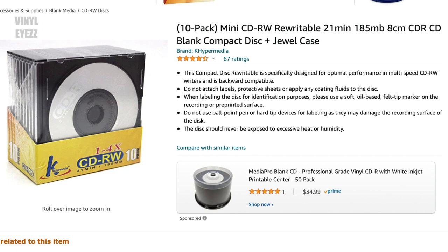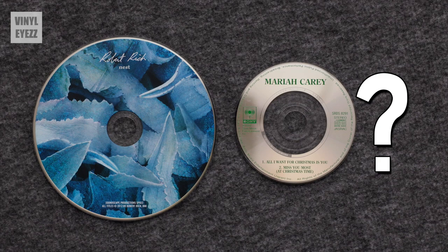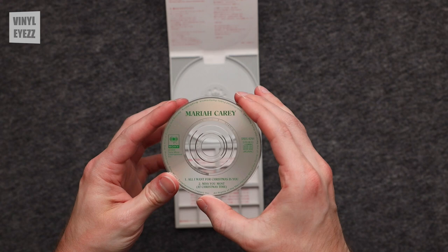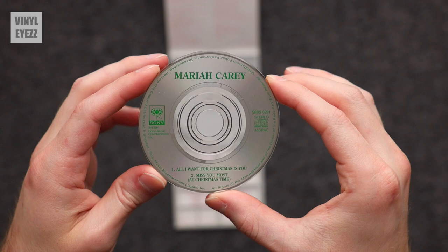Now you may be wondering what exactly is the point of a 3-inch CD if you can just put the exact same amount of songs or more on a regular sized CD. Well that's exactly the reason why this format died. Full sized CDs replaced CD singles in the US and the UK in the 90s and in Japan a decade later. So although there's been a resurgence of vinyl as of late, which is awesome, I don't really see this format in particular ever making a comeback. But then again, you never know.